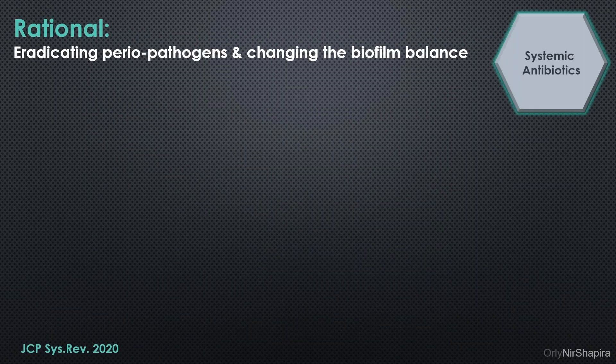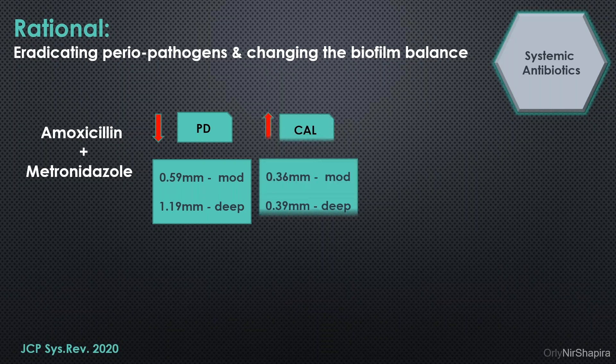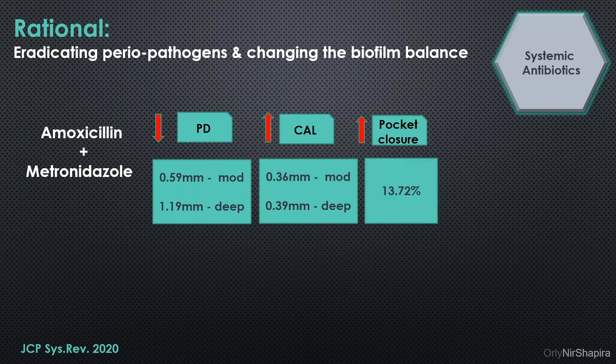What about systemic antibiotics? The rationale is obvious: to eradicate periopathogens and change the biofilm balance. Systemic antibiotics were very popular in addition to conventional treatment. In a systematic review published in 2020, it was found that the combination of amoxicillin and metronidazole leads to an extra reduction in probing depth of 0.6 mm in moderate pockets and 1.2 mm in deep pockets, and a gain in clinical attachment level of about 0.3 mm, with pocket closure of about 14% over a one-year follow-up period.